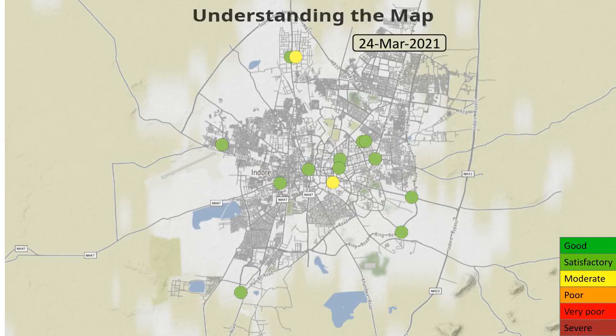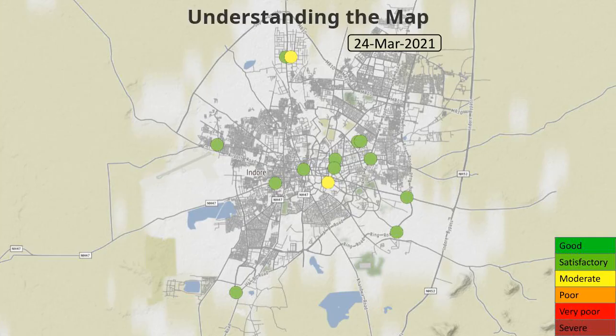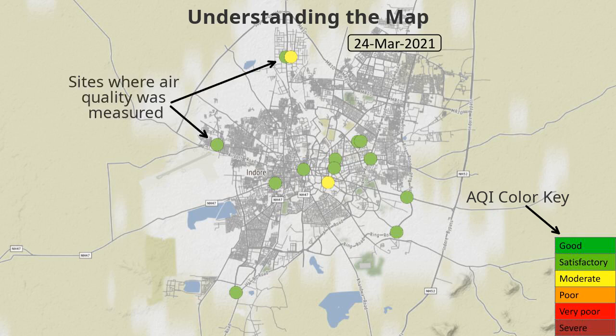First, let's understand what we are looking at. In the lower right corner, you will see the air quality color key. In this study, air quality was measured with PM 2.5. The dots on the map show where the Building Healthy Cities project placed low-cost air quality sensors. The color corresponds to the key.